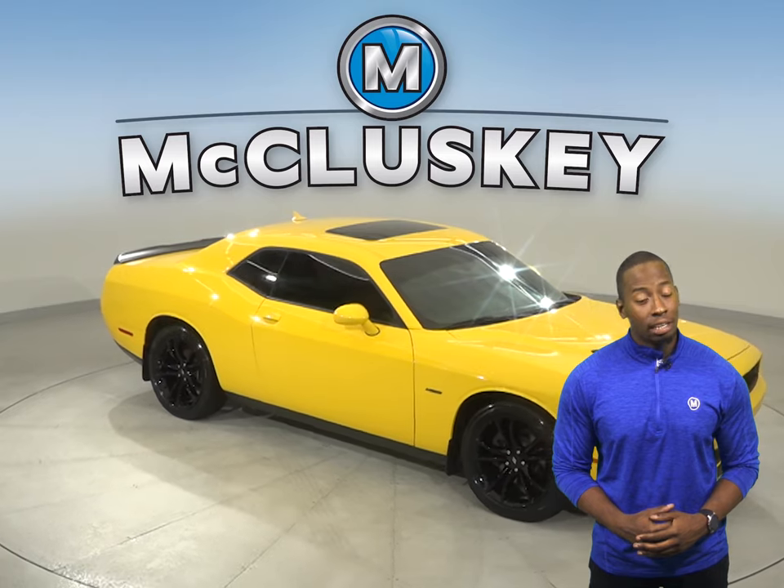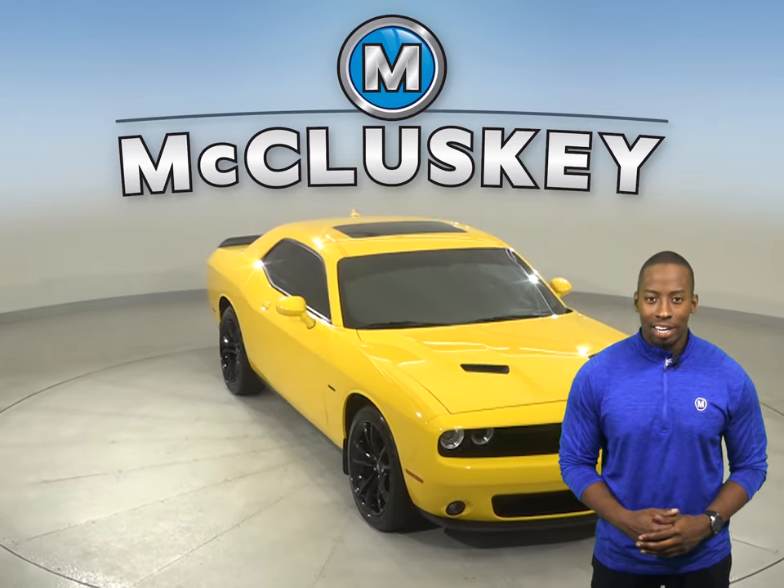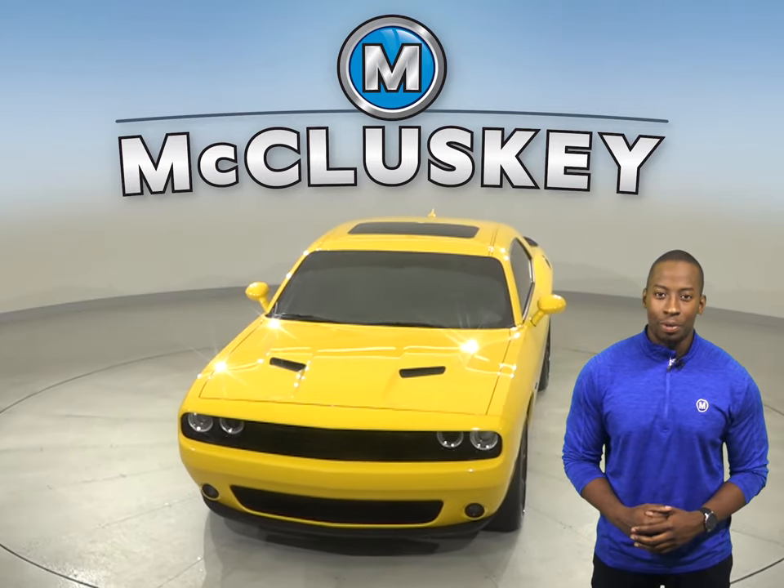It's passed our 172-point inspection and is more than ready to hit the road. Come on down and take it on a free 48-hour test drive and see if this is your next car.